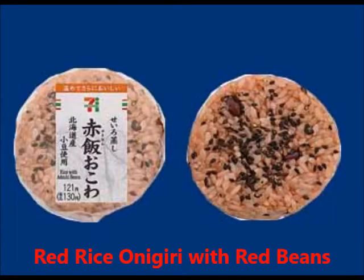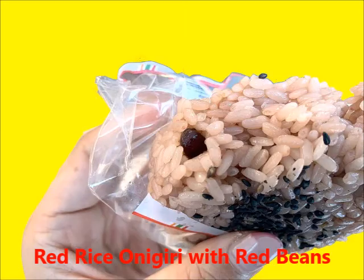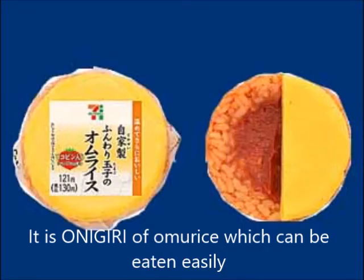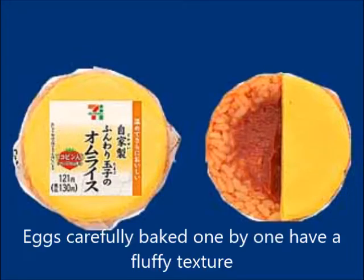Red rice onigiri with red beans. This is an omurice onigiri that can be eaten easily. Eggs carefully baked one by one have a fluffy texture.